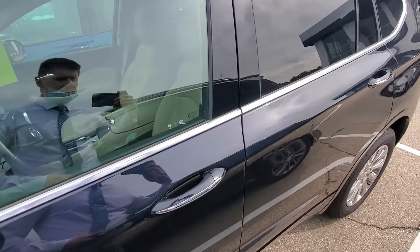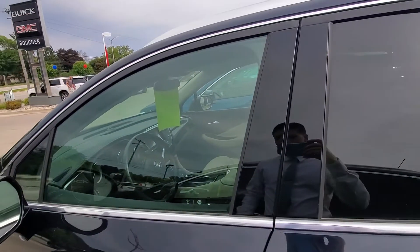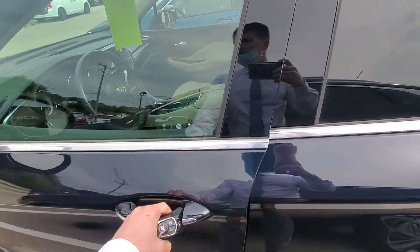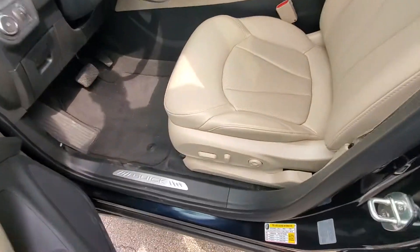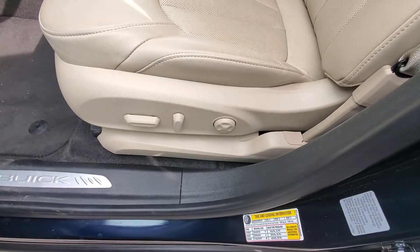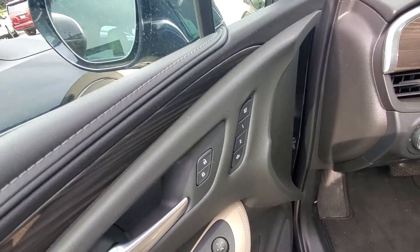This one in particular happens to be the dark moon color. It is an all-wheel drive Essence package. We do have the nice tan leather interior, power adjustable seats, lumbar support, and we even have memory seating.